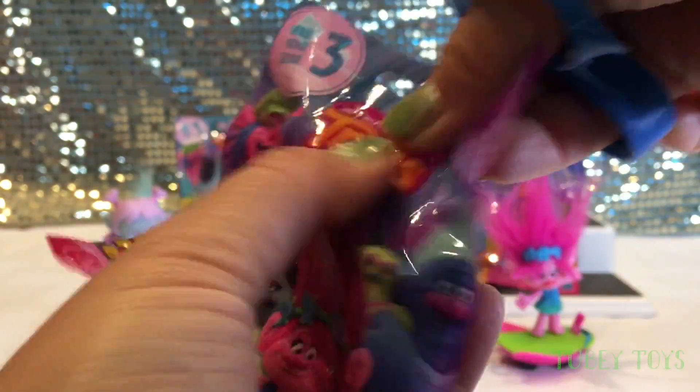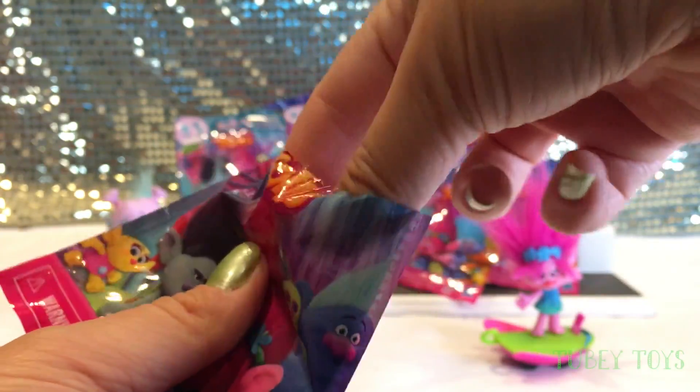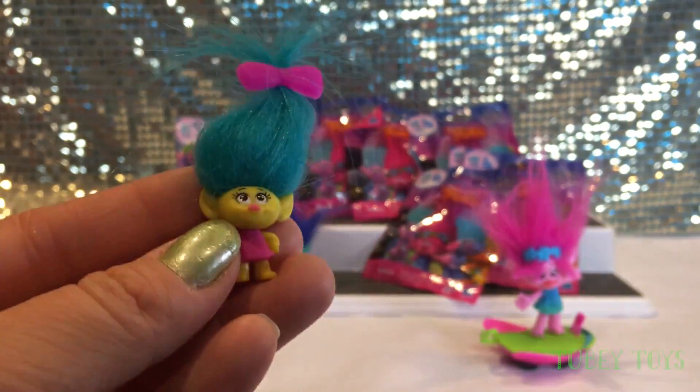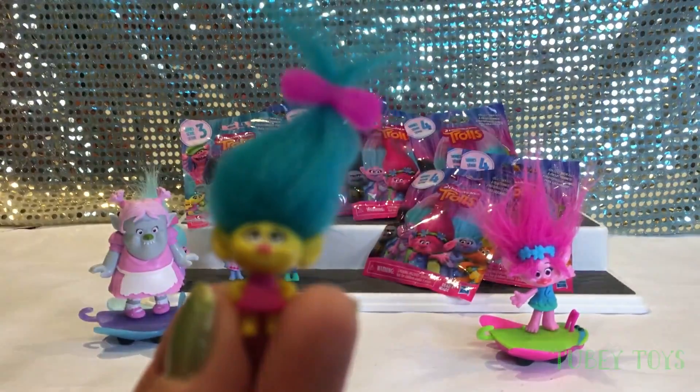Now we're going to open up a Series 3 because this one just happened to fall. Oh, and we got another Smidge — she is a duplicate. We got her the other day in our other video. She's adorable. I love the bow, the barrette in her hair. Super cute.